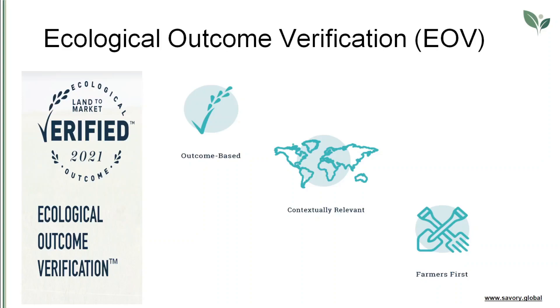Savory's global network of regional hubs are deeply knowledgeable of the local ecology and offer farmers training, coaching, and implementation support in order to improve their ecological outcomes. Currently, the EOV protocol is applied to land bases of livestock operations — meat, dairy, wool, and leather. In the future, it may be applied to land bases dedicated to raising other products or offering other services, such as ecosystem services or hospitality.